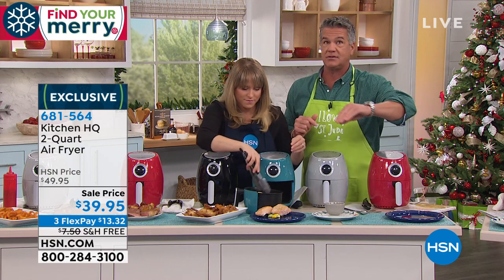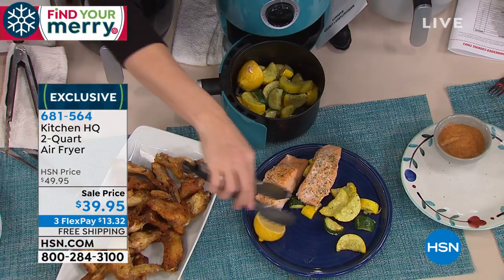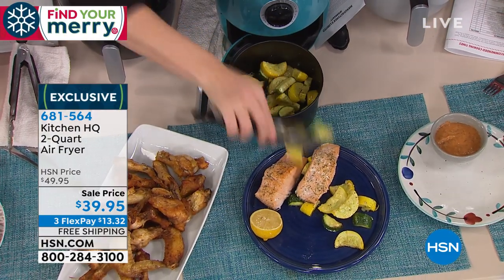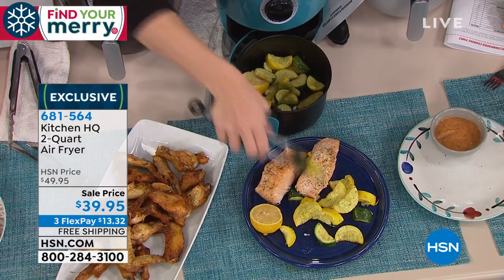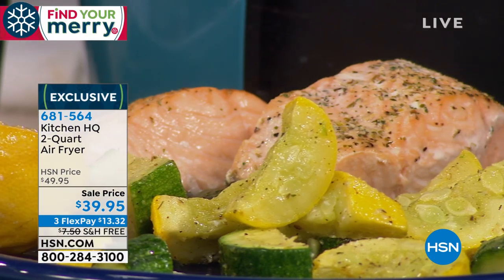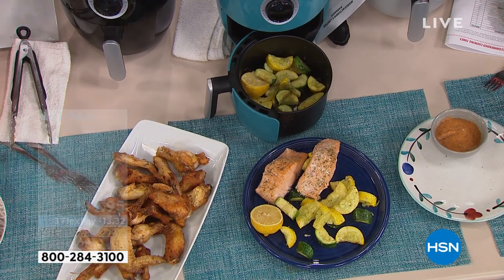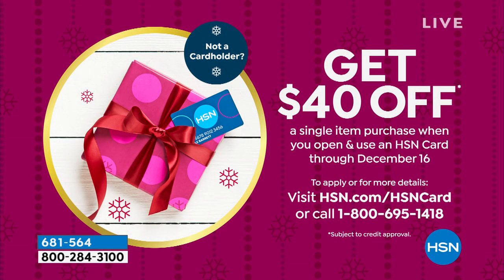This is the lowest price air fryer that we carry from our own proprietary brand, Kitchen HQ, which I love. It is on FlexPay — only $13.32. We'll ship it for free. If you want to get this for nothing, get a brand new HSN credit card today and you'll get $40. You will have to pay a little tax — like $5 or $6 — but you're going to get this home or as a gift.